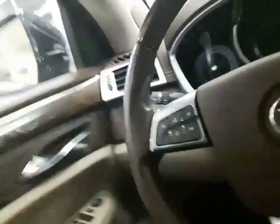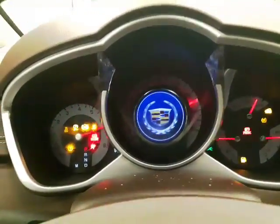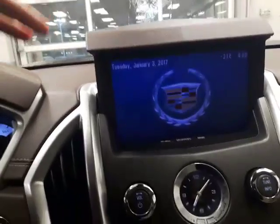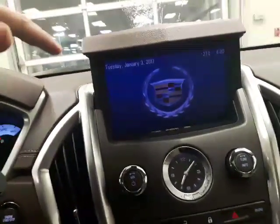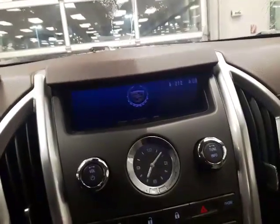I'll start it up here real quick for you. As you can see, you get that beautiful center cluster. Another really cool thing is it does have the full navigation — it's got a screen that pops up as well, so if it's nighttime and you don't need your nav or you don't need the screen, it'll tuck down low for you.